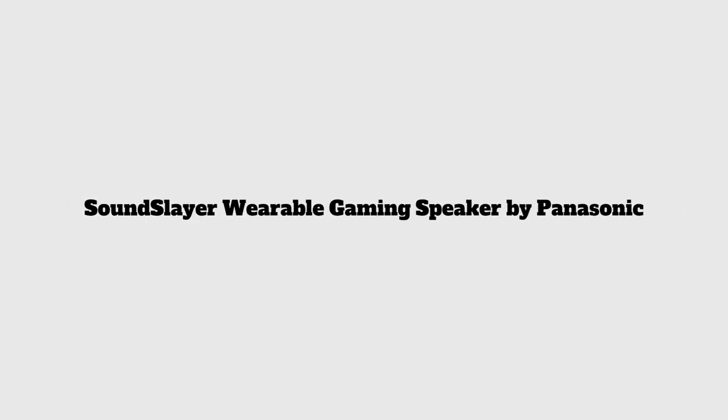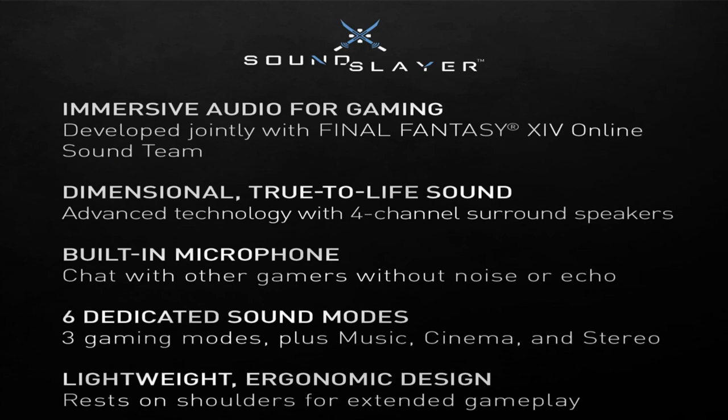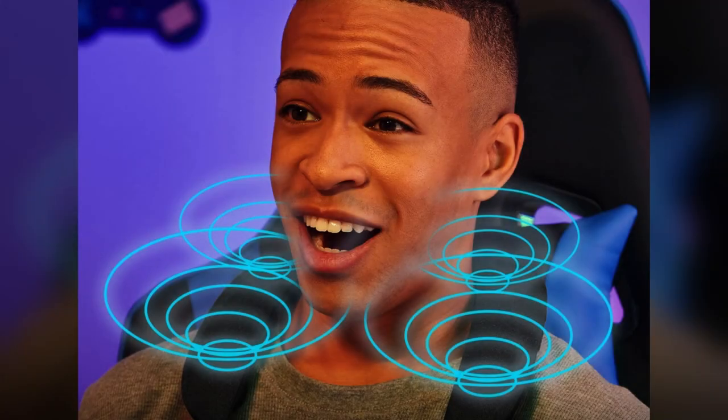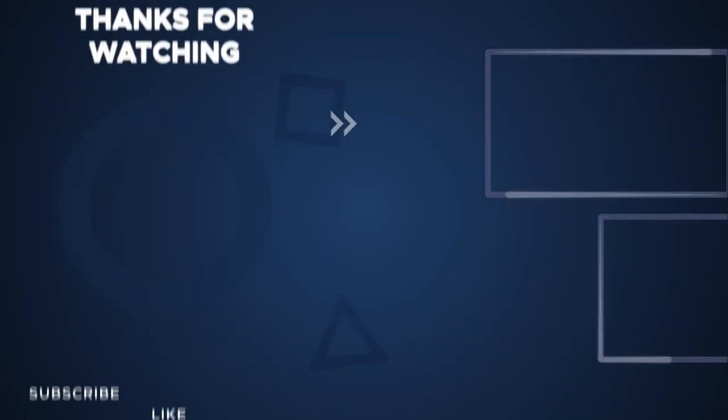Number seven: Sound Slayer Wearable Gaming Speaker by Panasonic. This neckband speaker is designed for gaming and delivers surround sound with three different game sound modes. Its dual microphone transmits voices without interference, allowing gamers to talk with multiple players simultaneously. You can also use it in the home office. Its ergonomic shoulder design lets you wear it comfortably for many hours, and its 3-meter USB cable provides freedom of movement with no delay in sound signal transmission.